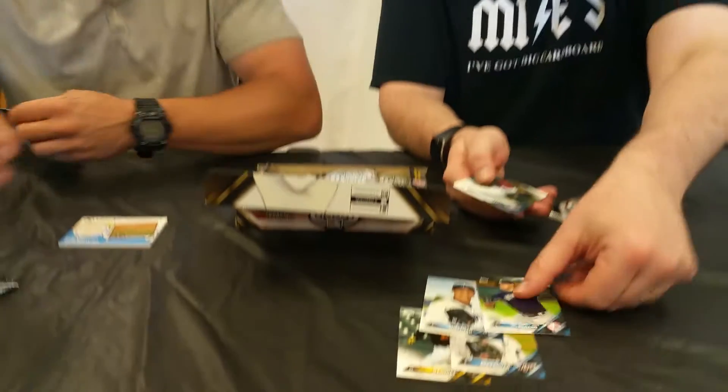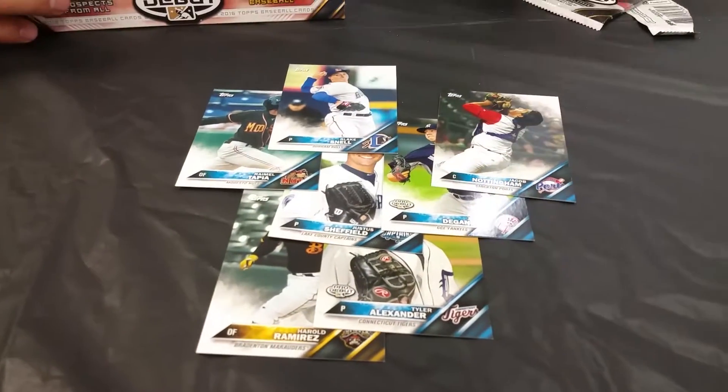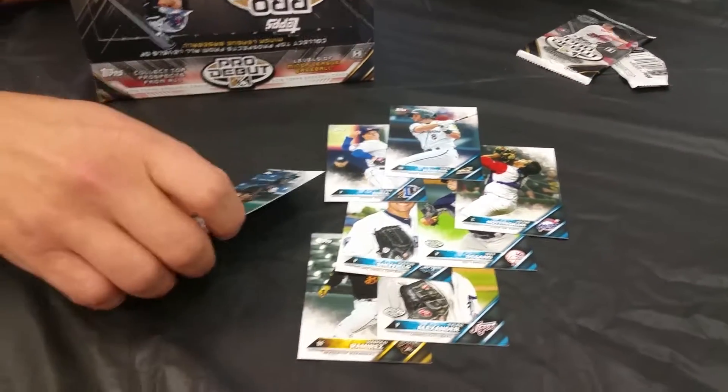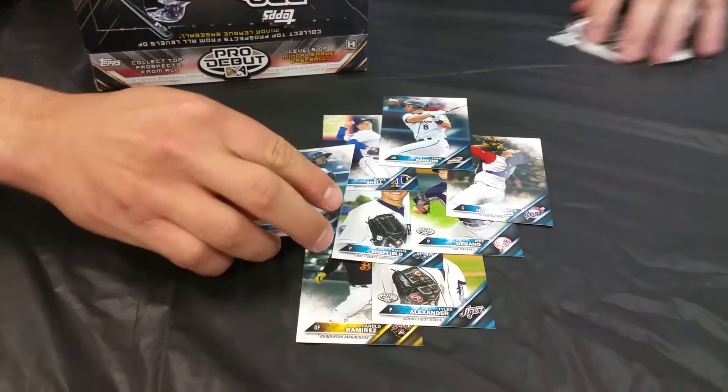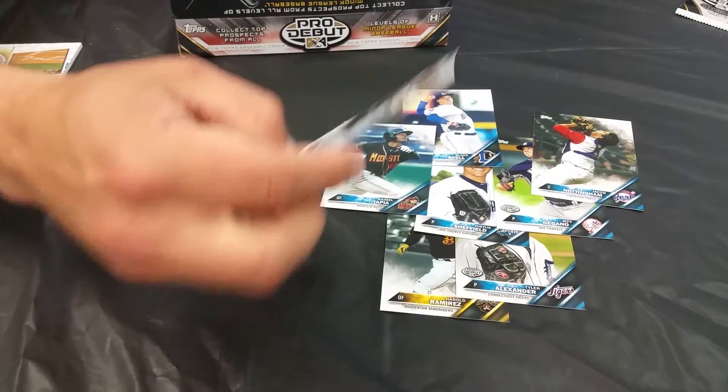Did you just get one? It looks like there's like 10 cards right here. We just want to go ahead and lay them out here. Who we got here? You know any of these guys? Tapia — Raimel Tapia. He's an outfielder for the Rockies. Anybody you like, you can have.